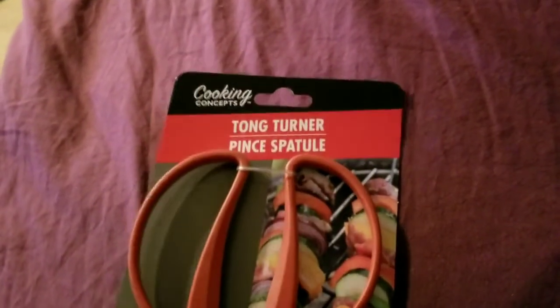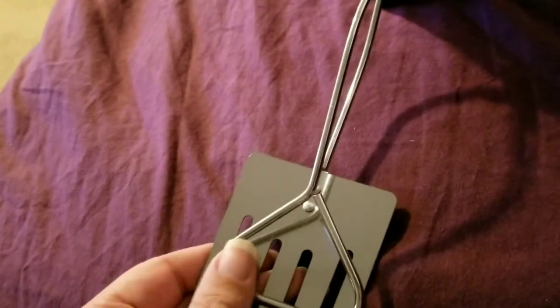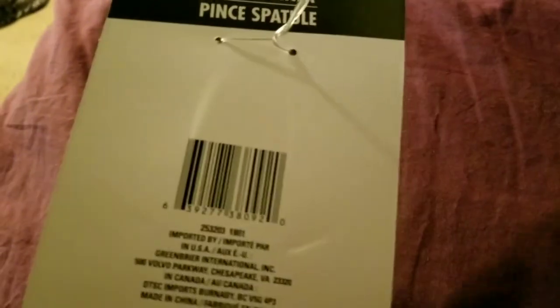Another thing I picked up was this Tong Turner by Cooking Concepts. I can't really cook out in my apartment, but I thought it would be good for making hamburgers — just grab and flip. It could help with anything sliding around in the pan. I sometimes have trouble even with grilled cheese. My pans are non-stick so I have to be careful, but I do have some cast iron skillets where this might work better. It was with the barbecue items, so that's where to find it.